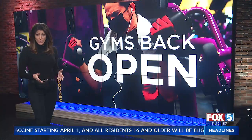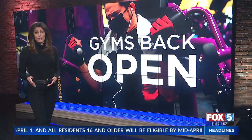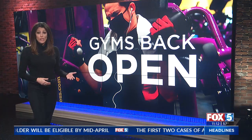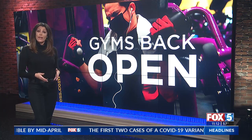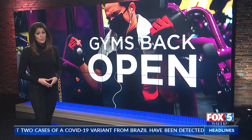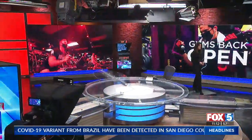With the quick move back into the red tier last week, not all industries were ready to return to indoors at the drop of a hat. Many local gyms had the reopening scheduled for this week after working exclusively outdoors since last summer. Fox 5's Kasia Grigorczyk shows us the work that went into reopening.